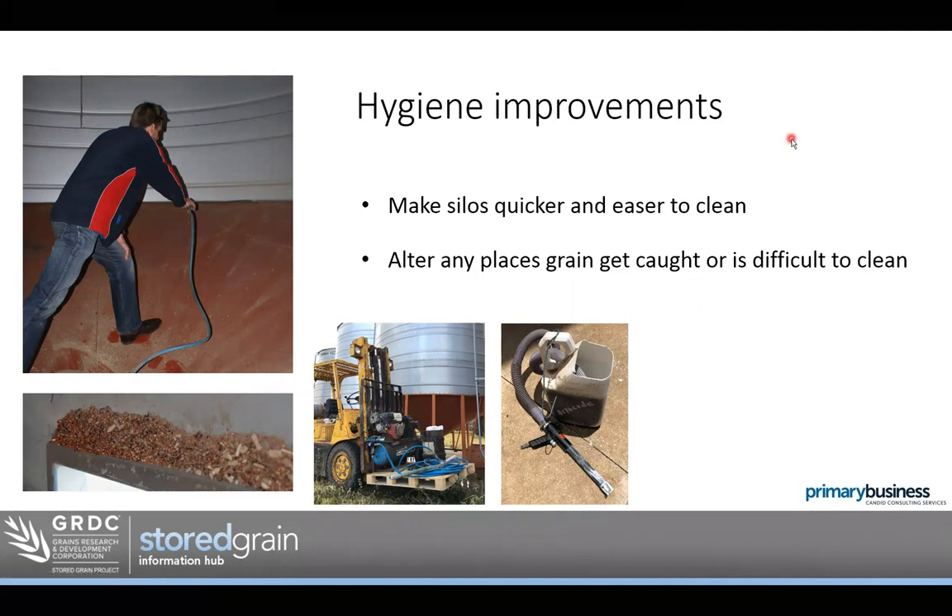The first thing in storage upgrades is actually about hygiene. That obviously starts with cleaning the silo, but also thinking about how you can make storage easier to clean — getting rid of those spots inside silos or storage that collect grain, and figuring out ways to stop that collecting to make them even easier to clean.